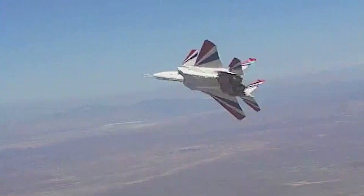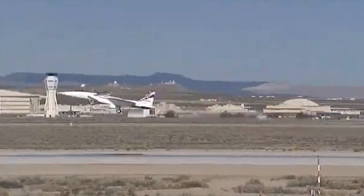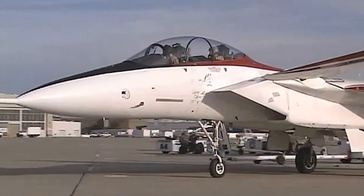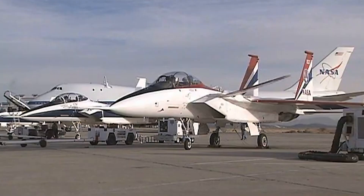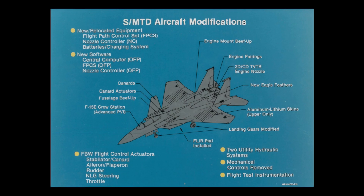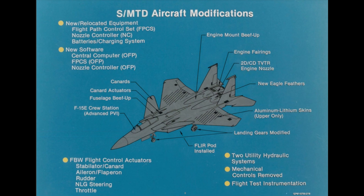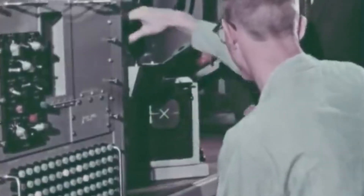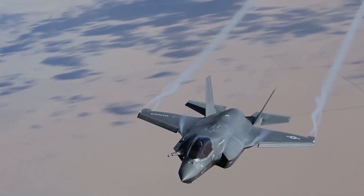By incorporating advanced thrust vectoring controls and canards, this futuristic flying machine could pull off daring aerial maneuvers, take off with incredibly low rotation speeds, and land on remarkably short runways. This was a leap forward from its predecessors and contemporaries. Even NASA made sure it got hold of the aircraft to test their most innovative new technologies. Thanks to the progress made by the revolutionary F-15 STOL MTD project, the world has borne witness to the development of a new generation of aircraft, such as the Lockheed Martin F-22 Raptor and the F-35 Lightning II.